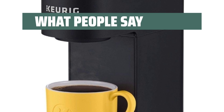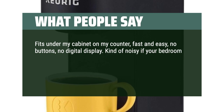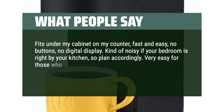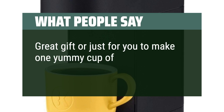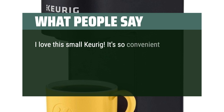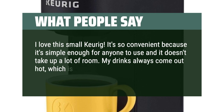What people say: Fits under my cabinet on my counter — fast and easy, no buttons, no digital display. Kind of noisy if your bedroom is right by your kitchen, so plan accordingly. Very easy for those who are blind or visually impaired because there are no screens to read. Great gift or just for you to make one yummy cup of coffee. I love this small Keurig — it's so convenient because it's simple enough for anyone to use and it doesn't take up a lot of room. My drinks always come out hot, which is great.